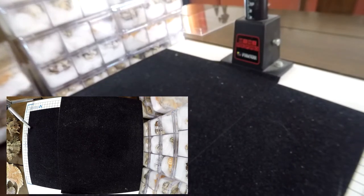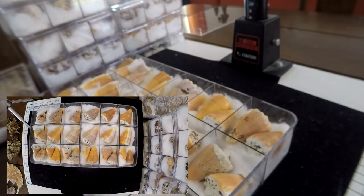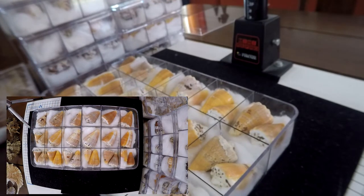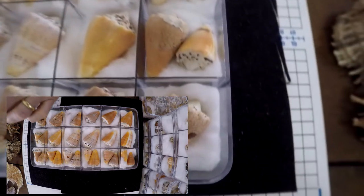Now another box of Conus regus, but with the citrinus variation. It's the same species — just a variation. They eat fireworms and the fireworms have different colors, which changes the color of the shell. You can have half normal and half citrinus, or half dark and half orange cone.